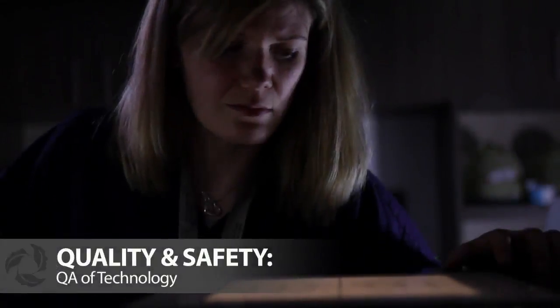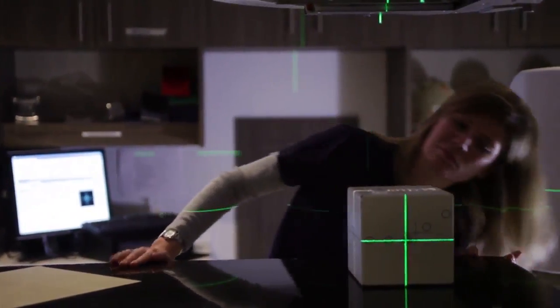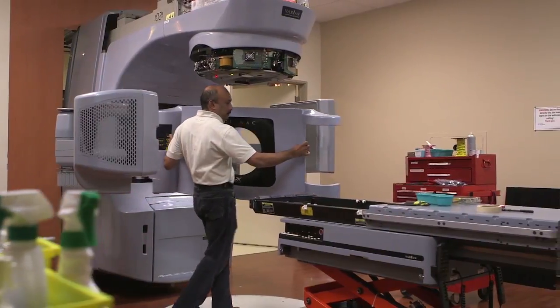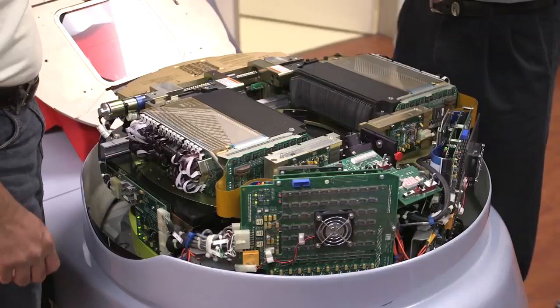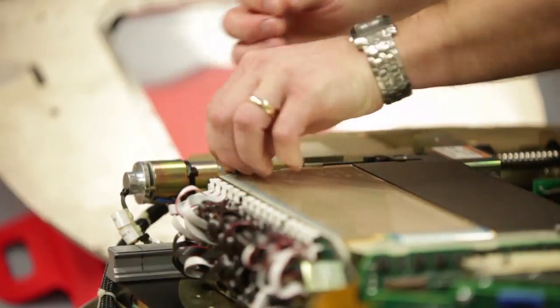A number of measurements and tests are performed regularly by many people as part of the quality assurance of the technology. We're always involved in continuous checks of the equipment and infrastructure used for treatment, ensuring computers and machines are communicating properly with each other and with the treatment teams. The medical physics team continually checks and monitors devices for accuracy and precision. Physicists and machine services colleagues perform radiation measurements on a daily, weekly, monthly, and annual basis to make sure the machines are operating as they should.